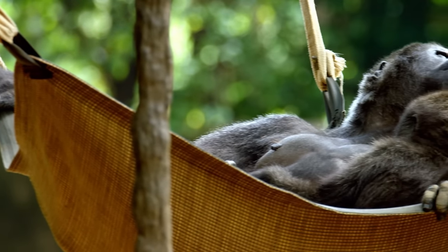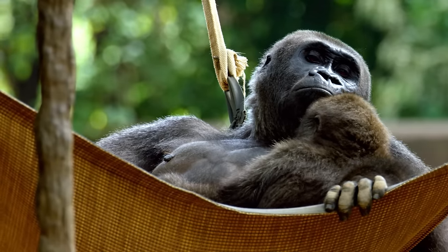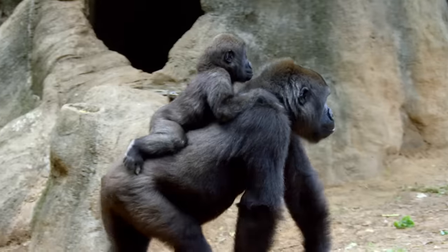But even a tough little girl needs a little help sometimes. When she gets frightened, she's quick to call mom — she can make a loud scream when she's a little bit frightened. But it's just her wanting to be closer to mom.